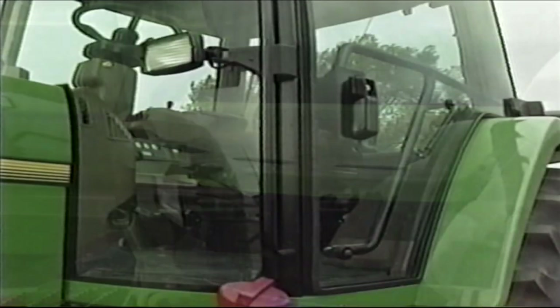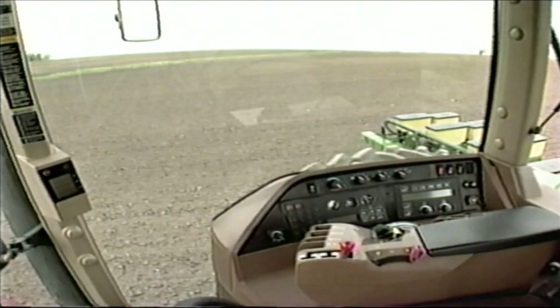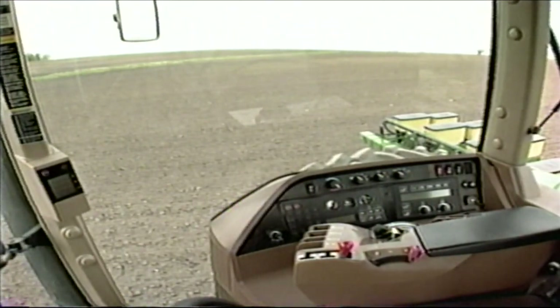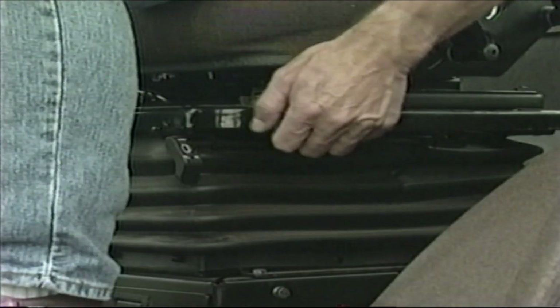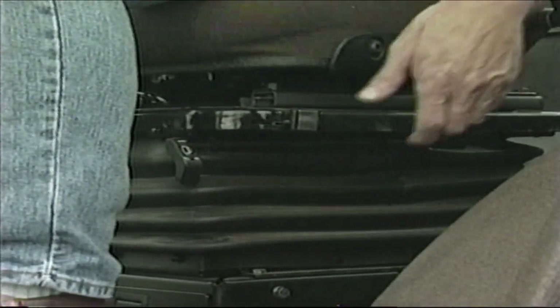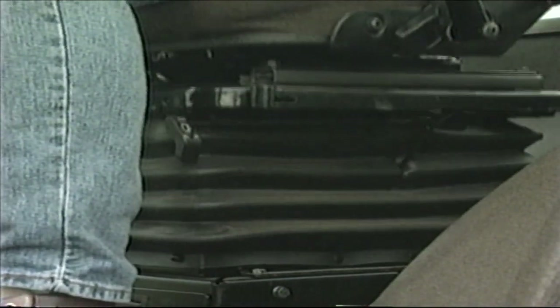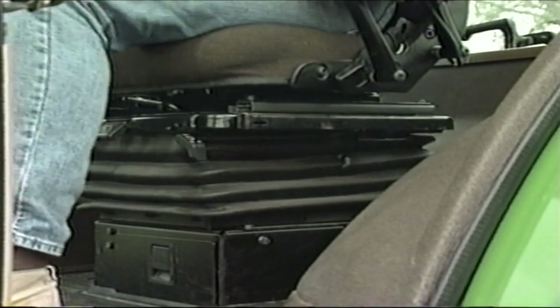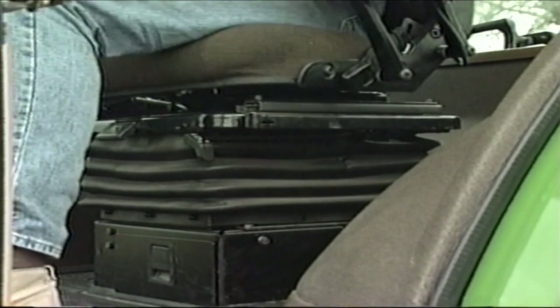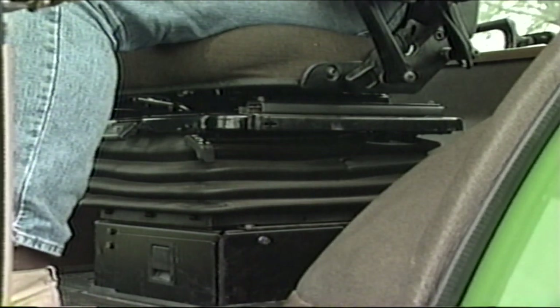This wide door provides easy entry into a spacious cab designed so that all controls are within easy reach. This three-position damping lever should be moved to the rear to firm the ride or forward to soften the ride. Fore and aft and side-to-side movement of the seat is damped with hydraulic shock absorbers to improve the ride in rough terrain.